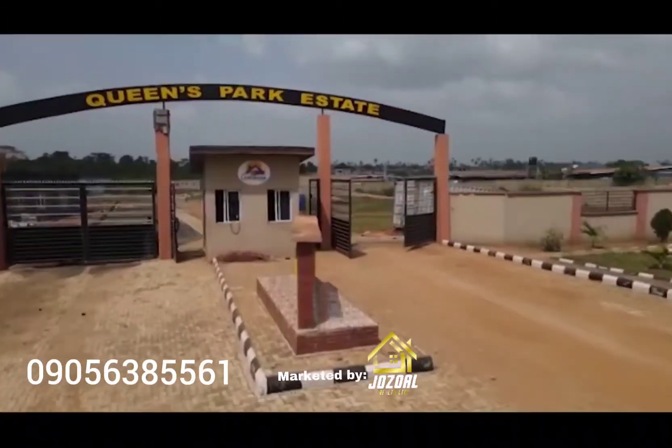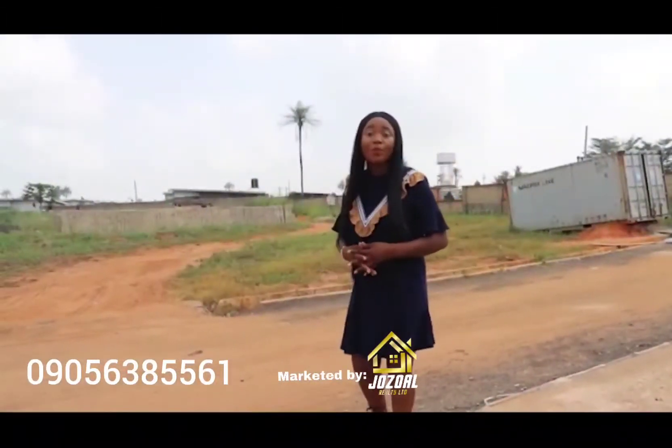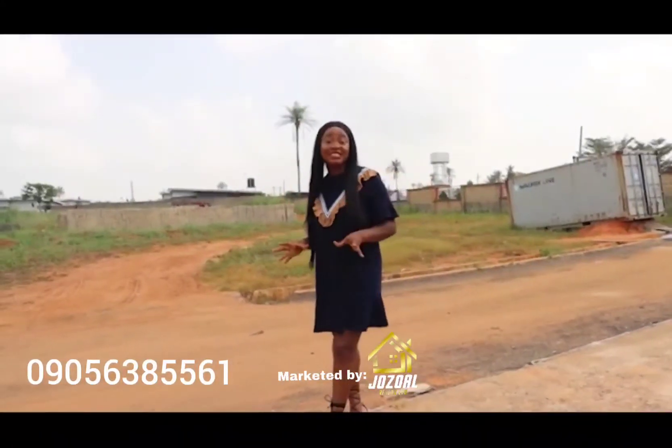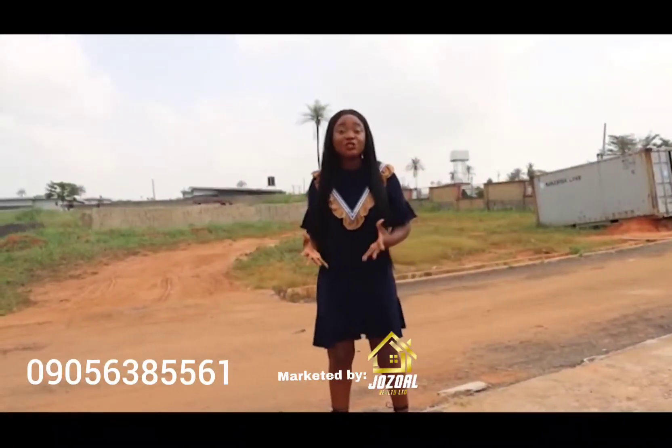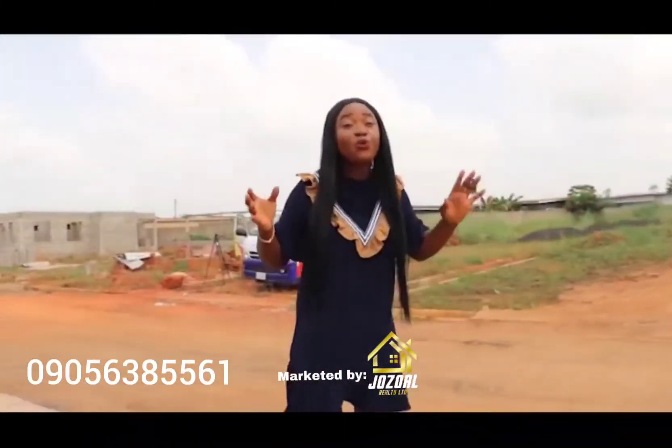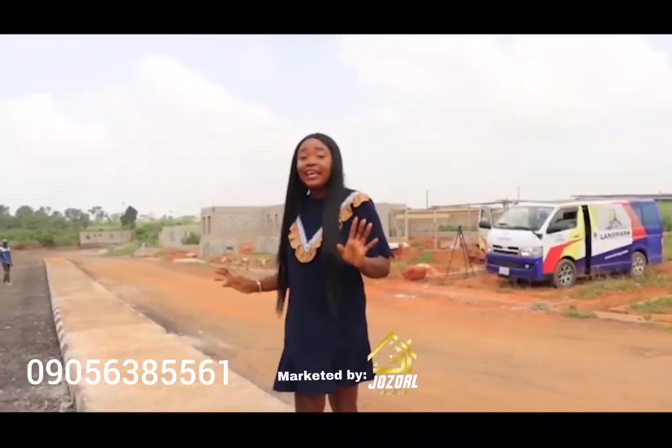Number one, there is good road network. There is good drainage system. We have security personnel on site. And yes, this is basically affordability — we are putting it out to you that we can work with your budget. You do not have to break a bank to get yourself a quality property in here.